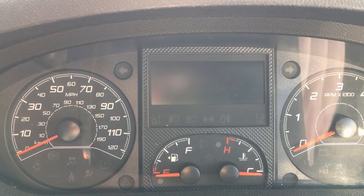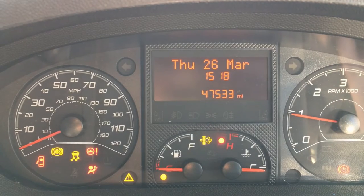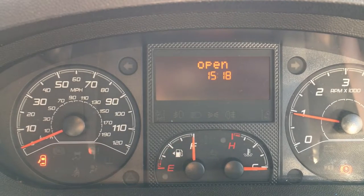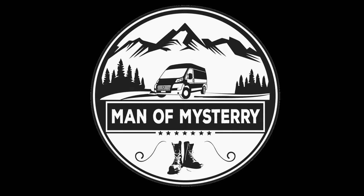If you keep getting this message when you start your engine, I may be able to help you. I developed a fault on my sliding door on my Fiat Ducato. I kept getting the rear door open warning coming up on the dashboard, despite all the rear doors being closed.